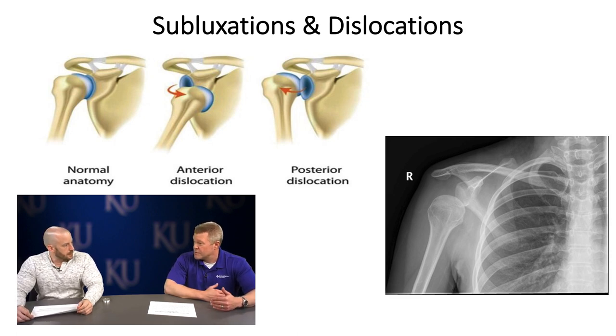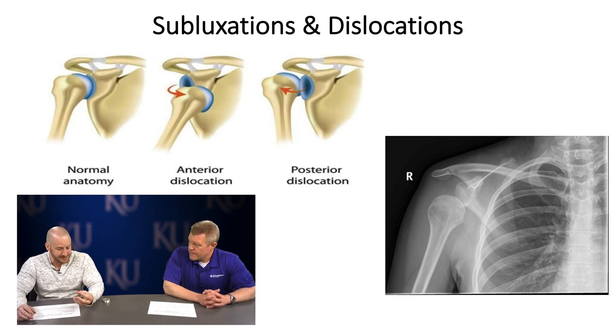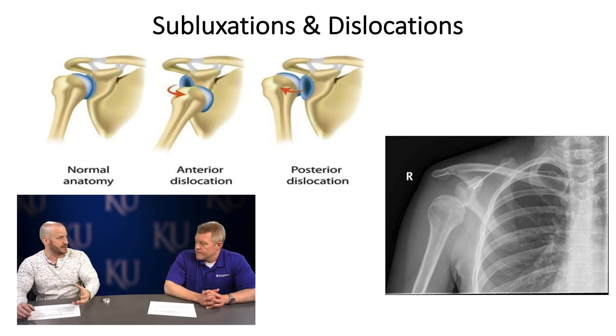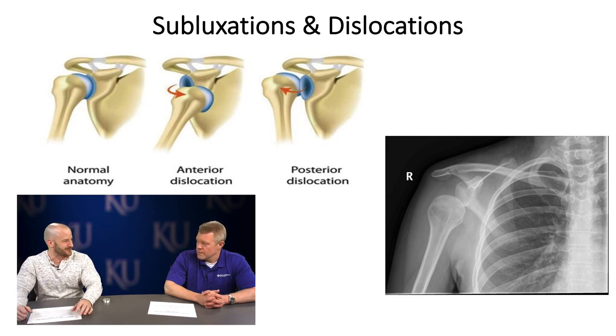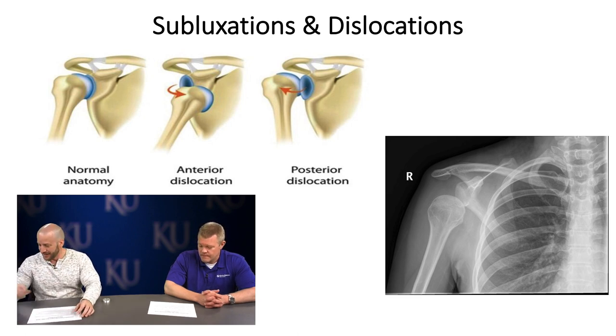I've seen rotator cuff muscle fibers on cadavers that are almost as thin as strands of hair — just very atrophied — making you wonder how that person could reach up for a cup of coffee without the shoulder coming out of the socket. All right, this ties into glenoid labrum tears and their connection to shoulder dislocations and subluxations. Usually when you dislocate a shoulder, you tear the labrum — that's known as a Bankart lesion.